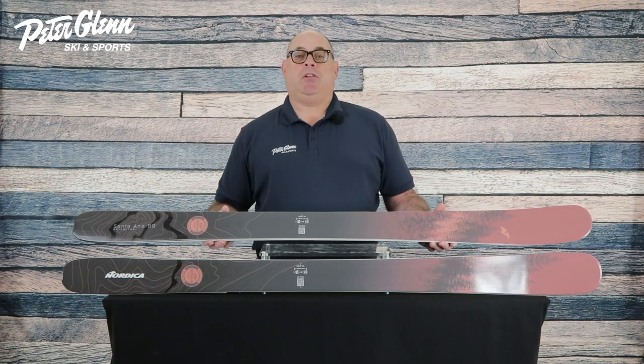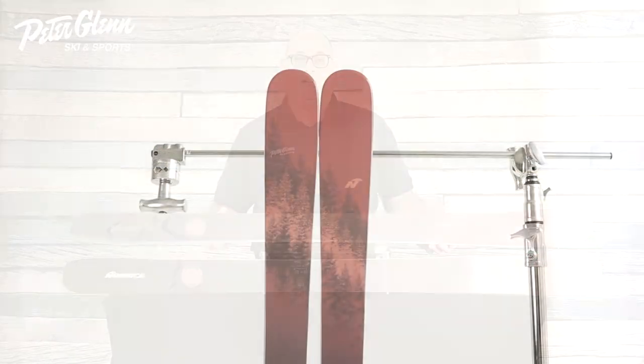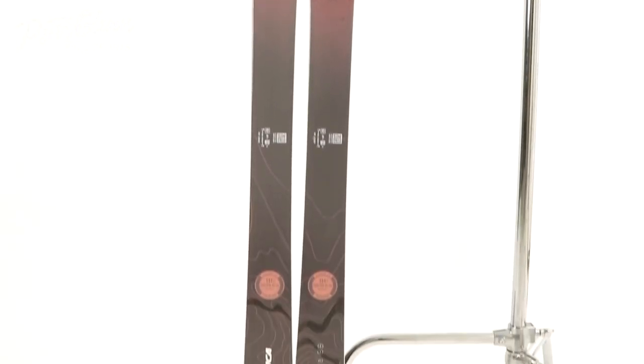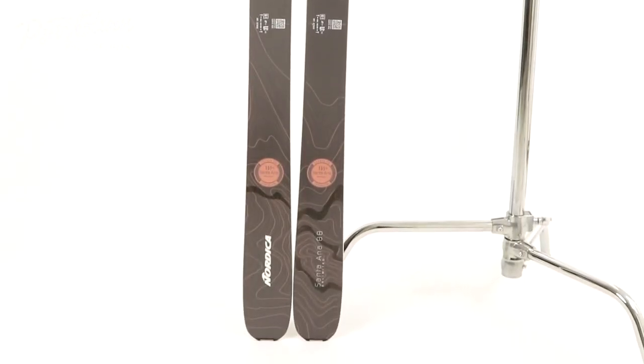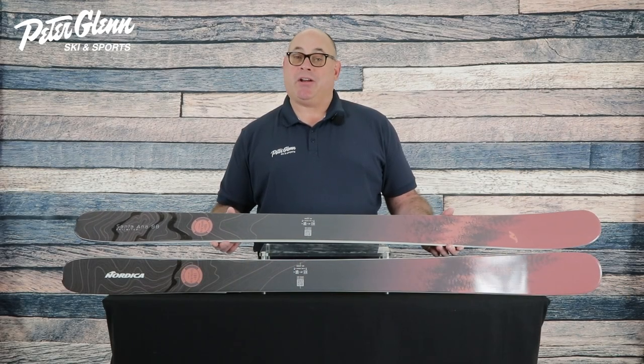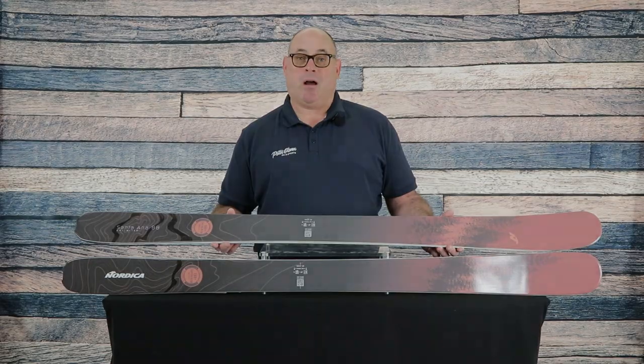We use a special lightweight wood core on this ski to make the ski more easy on turn entry, a little less work, but it still retains the pop and dampness that the wood core provides. Thanks for watching. Check us out in the store or online at PeterGlenn.com.